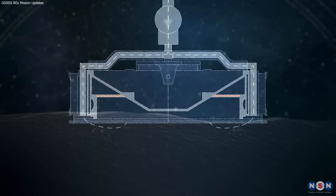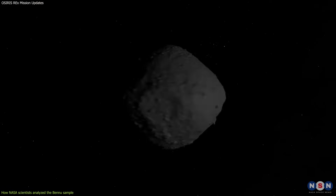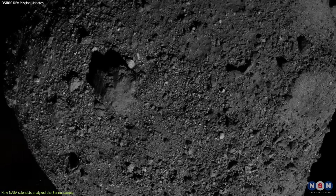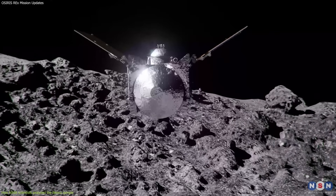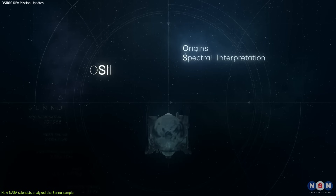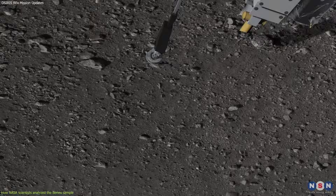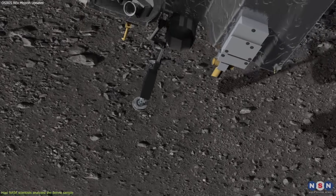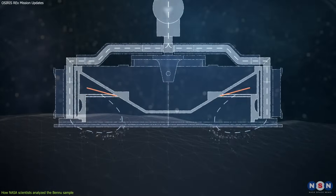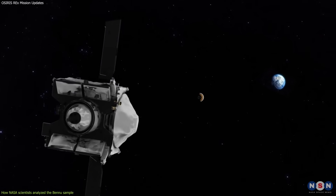Collecting a sample from Bennu was not an easy task. Bennu is a very small and rocky asteroid, about the size of a skyscraper, that spins around its own axis every 4.3 hours. It also has very low gravity, which means landing on it would be impossible. So NASA came up with a clever solution: a robotic spacecraft called OSIRIS-REx, which collected a sample using a robotic arm and a sampling device that briefly touched the surface and fired a burst of nitrogen gas to stir up dust and rocks. The sample was then stored in a capsule and delivered to Earth, where it was opened and analyzed by NASA scientists.